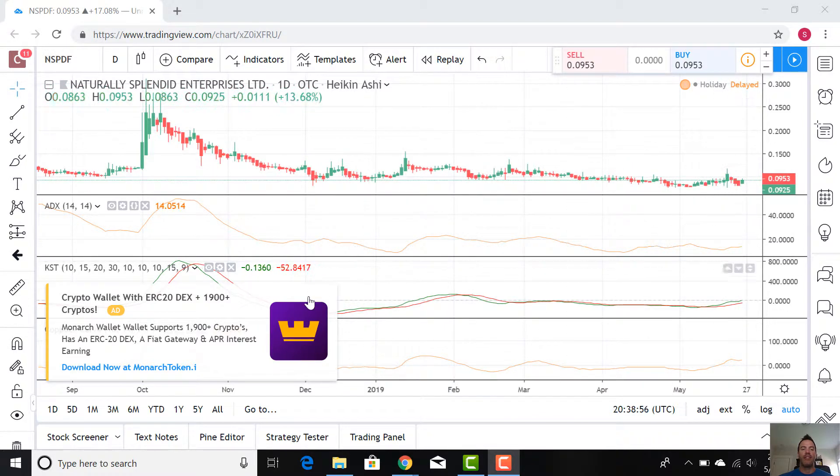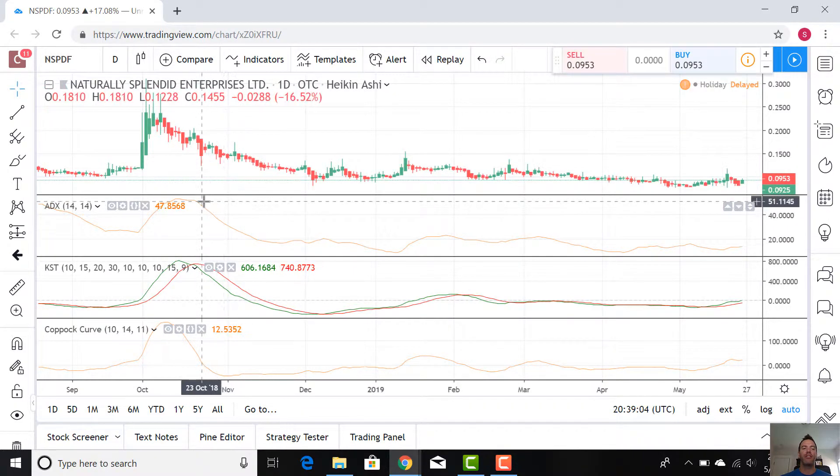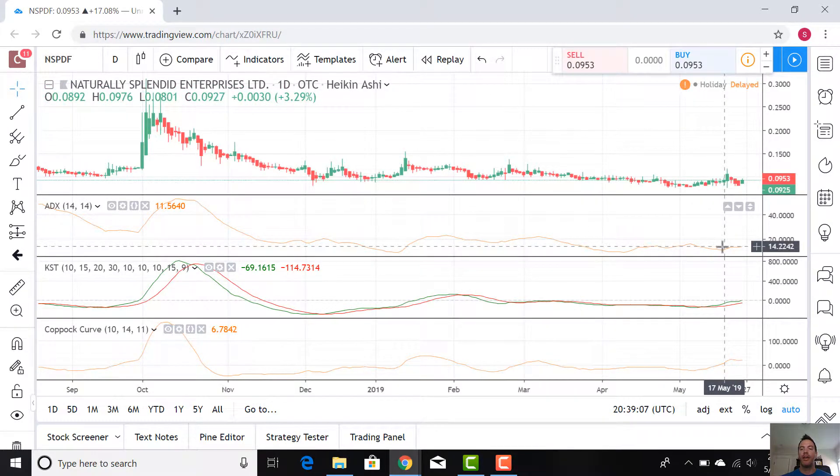Down, down until about 9 cents right now. Last week, we talked about the average directional index, the ADX. The higher it is, the stronger the trend; the lower, the weaker the trend. And look how low it is — below 15 is pretty rare, actually, to see the ADX.